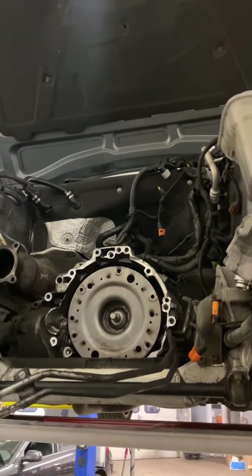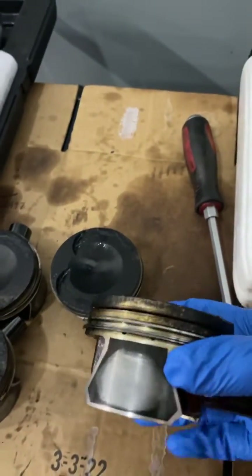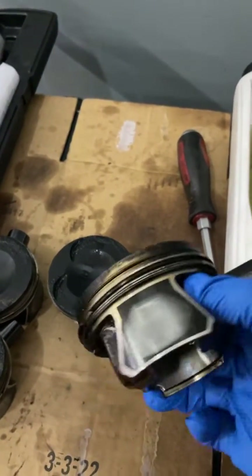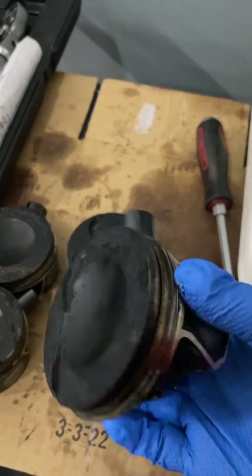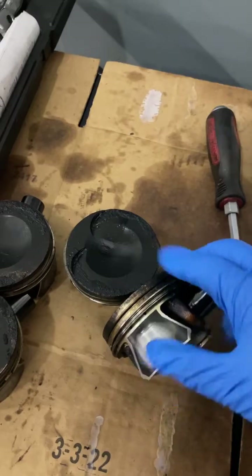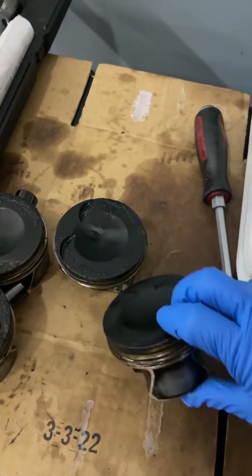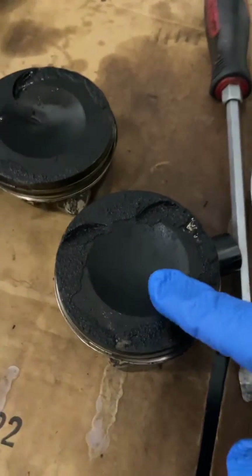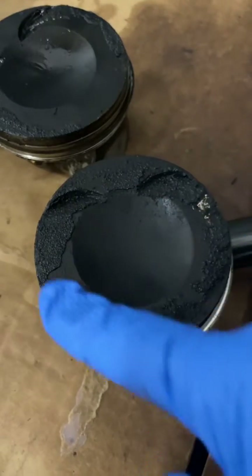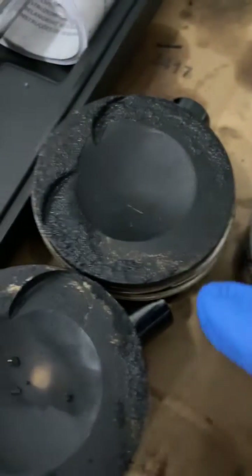The issue is the piston rings are made of a very weak material and the design was not very good either. What you have is this piston — the piston rings in here are not sealing properly, allowing oil to go to places where it shouldn't. As you can see, there's a large accumulation of oil that started to carbon in here, and you can see it's present in all four pistons.